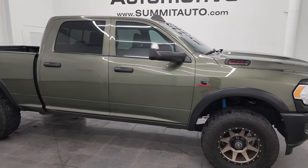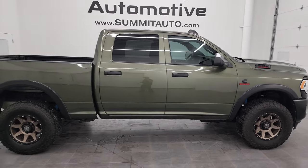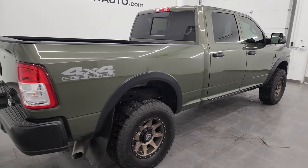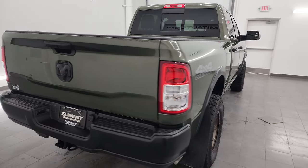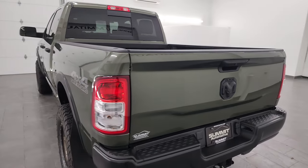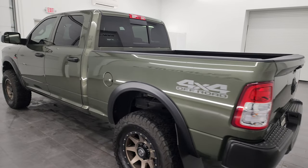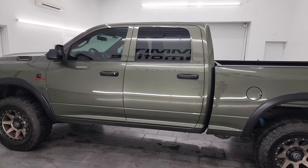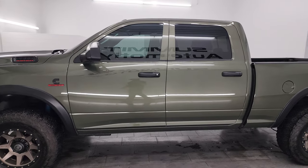Hey, this is Brett, and this 2022 Ram 2500 Crew Cab Short Box Tradesman Level 2 Package is stock number 14351Z. I am here at Summit Automotive in Fondelac, Wisconsin, your new and used heavy-duty truck headquarters. This 2022 Ram 2500 has the 6.7 liter Cummins diesel engine.